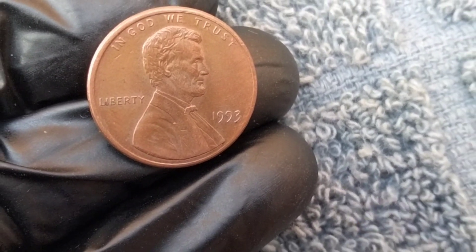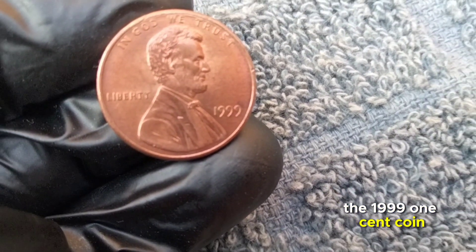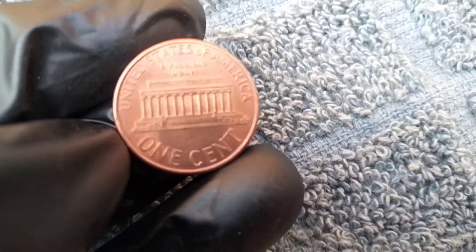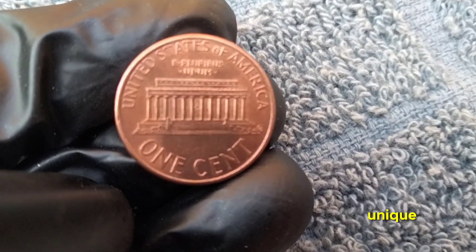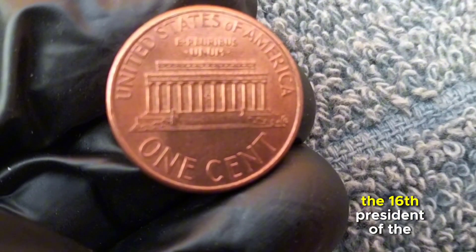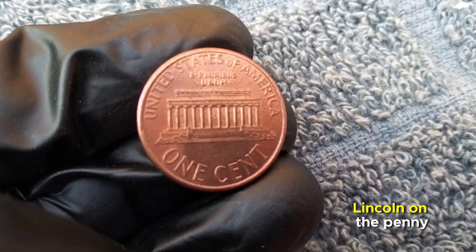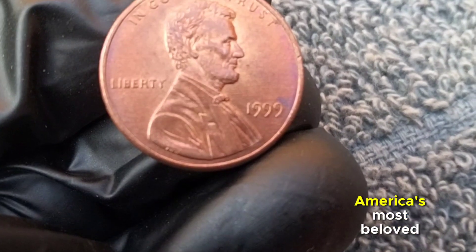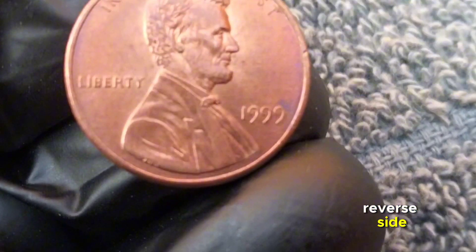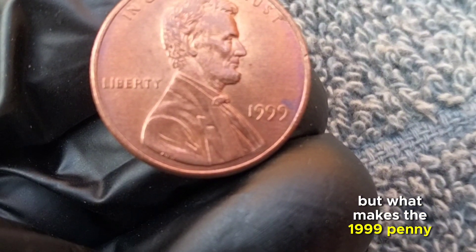The 1999 one-cent coin, often referred to as the Lincoln penny, holds a special place in the hearts of numismatists. On the obverse is the familiar portrait of Abraham Lincoln, created by designer Victor David Brenner. Flipping it over reveals the Lincoln Memorial on the reverse — a timeless symbol of democracy and freedom.